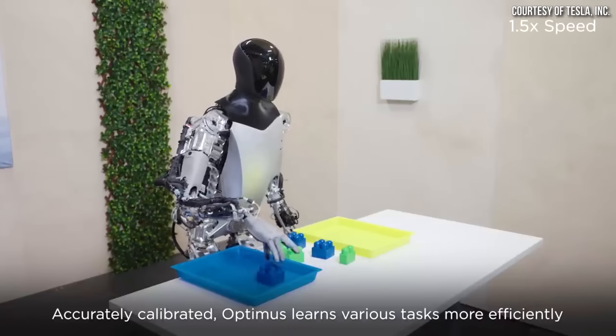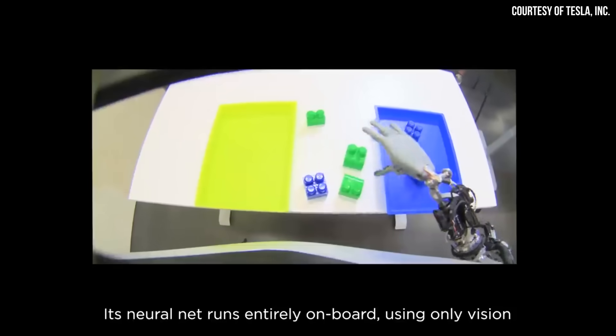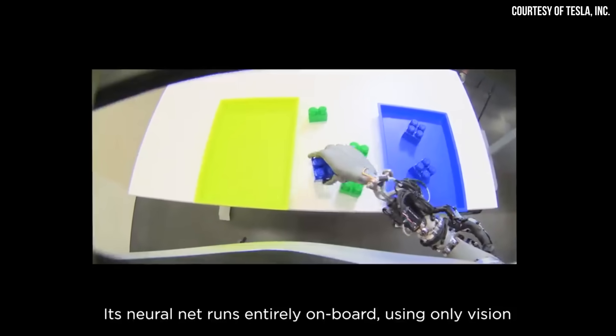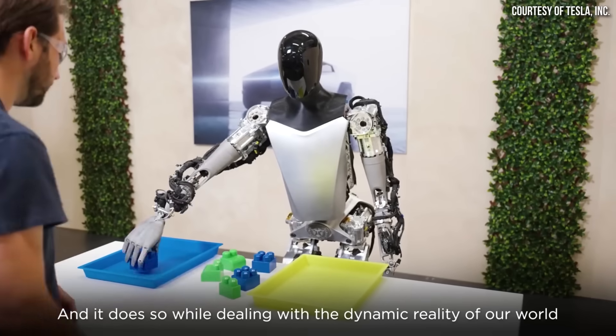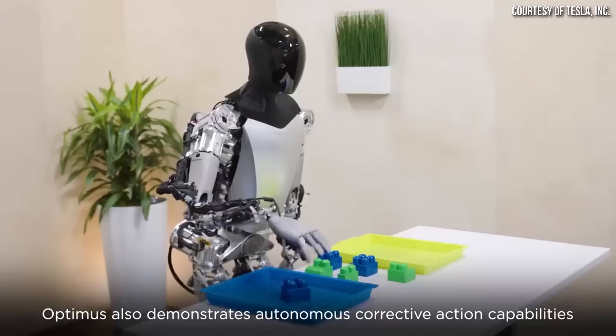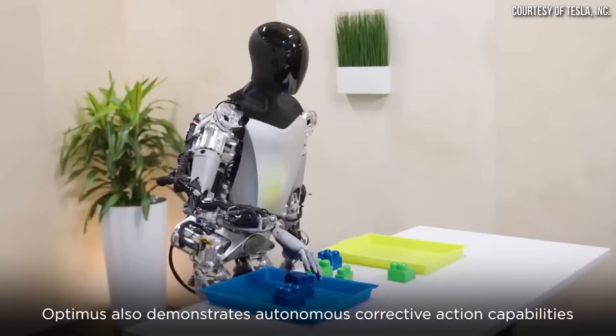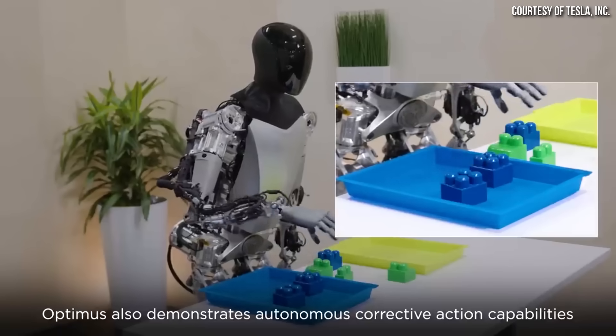Next, the video shows that the Optimus robot can recognize colors and has the ability to sort objects — like blue and green blocks — by color, and accurately adapt and adjust when the blocks are moved. In addition, Optimus has the ability to detect and correct itself, like when a block is tipped over on its side and the robot senses that and flips the block back over.